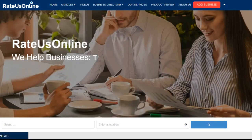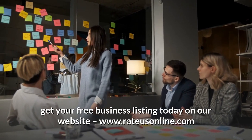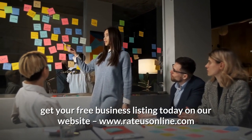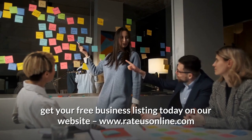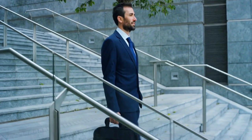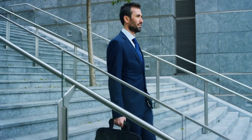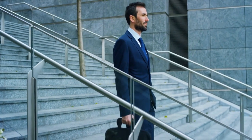Hey everyone, welcome to Retos Online. Retos Online is a business directory and review platform. So if you have a business, get your free business listing today on our website www.rateusonline.com. In this video, we will run through nine side hustles that can make you over £1,000 a month within the UK.